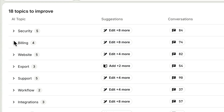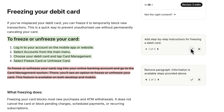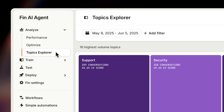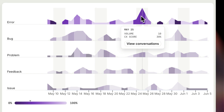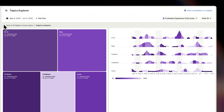Suggestions are grouped by topic and subtopic, making it easy to drill in, review, and accept them. And the more you optimize here, the better these suggestions will get. Topics Explorer helps you easily spot patterns, track trends, and catch emerging issues before they impact your customer experience, giving you an unprecedented view of what's driving support volume and impacting quality.